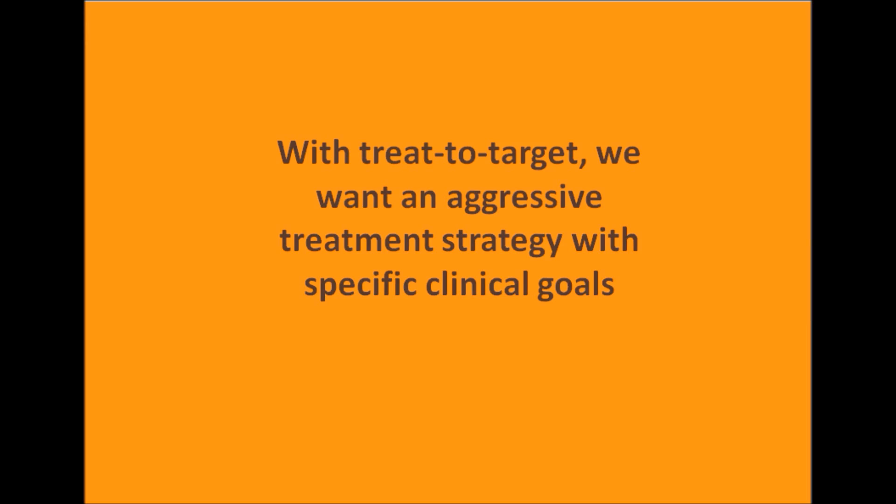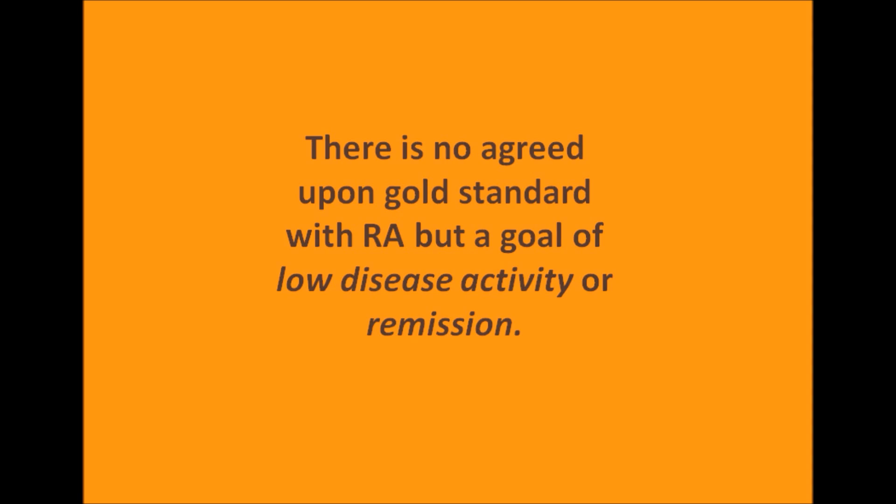I'd like to introduce the concept of treat to target. In this modern era of medicine and very sophisticated treatments for rheumatoid arthritis, this treat to target is a relatively new concept to rheumatology, but not in other chronic diseases such as diabetes and high blood pressure. With treat to target, we want an aggressive treatment strategy with specific clinical goals. For example, patients with diabetes know what their hemoglobin A1C is; patients with high cholesterol and high blood pressure know their numbers. Now, there is no agreed-upon gold standard with rheumatoid arthritis, but a goal of low disease activity or remission. I like to joke that if you ask 10 different rheumatologists, you'll get 30 different answers on how you measure or achieve this.